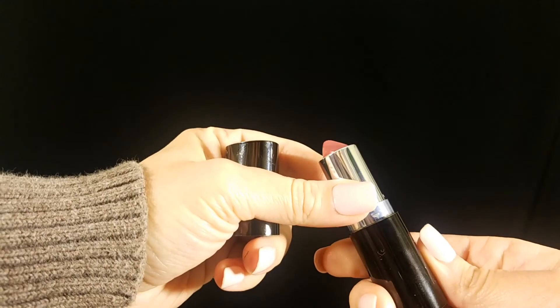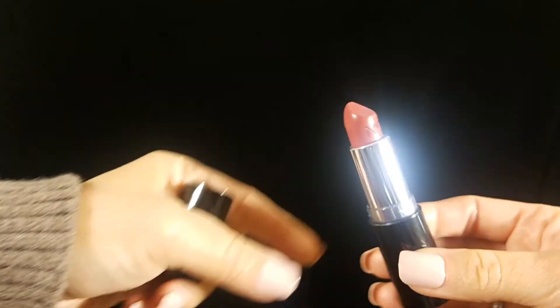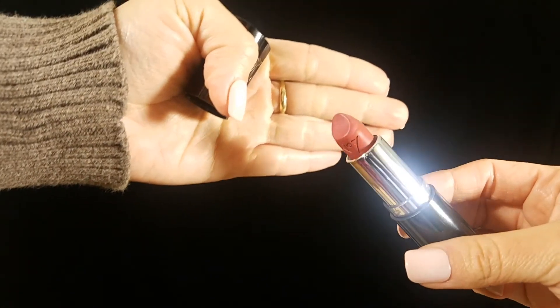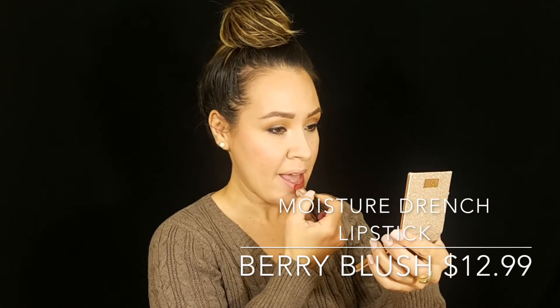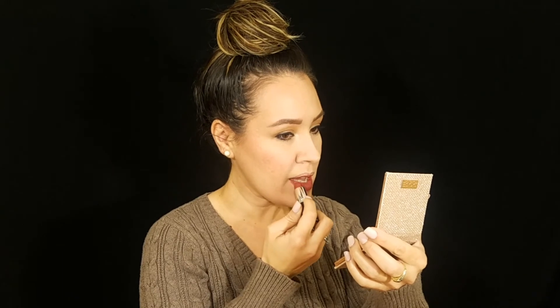For lips I'm going in with the Berry Blush from the Moisture Drench line. Don't let the name fool you — moisture doesn't mean glossy or chapstick-like. It's more about Vitamin E protecting your lips, so when you take the lipstick off your lips feel baby soft. It's a very comfortable lipstick and I really recommend this one.